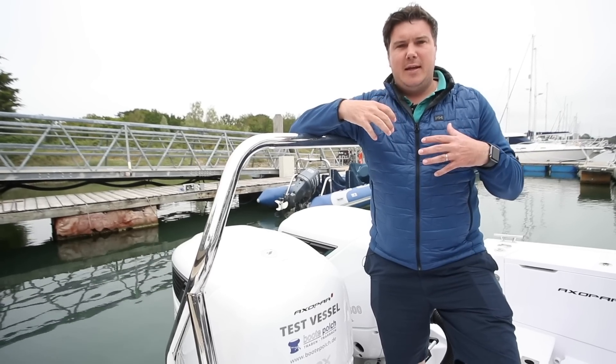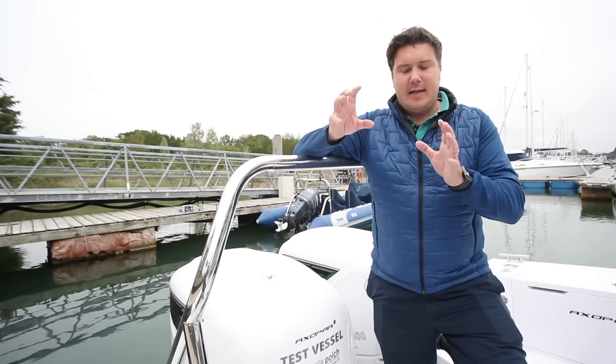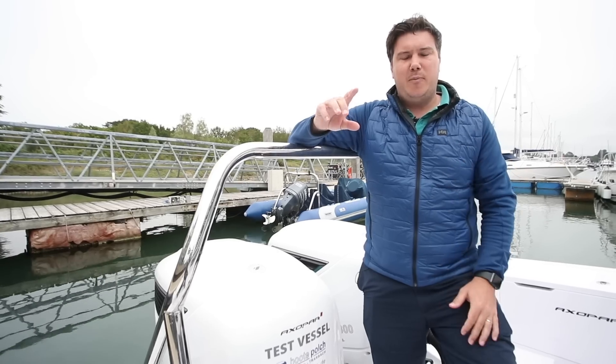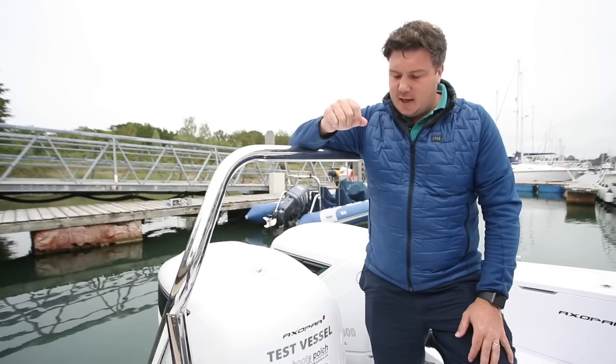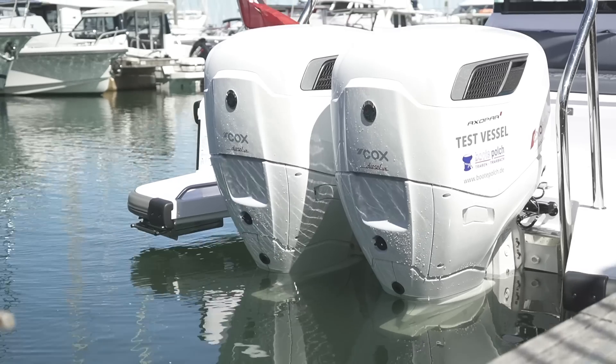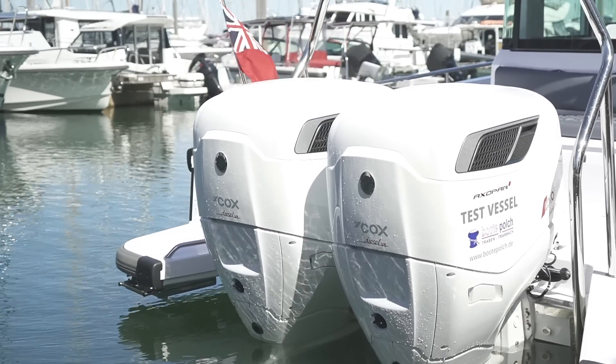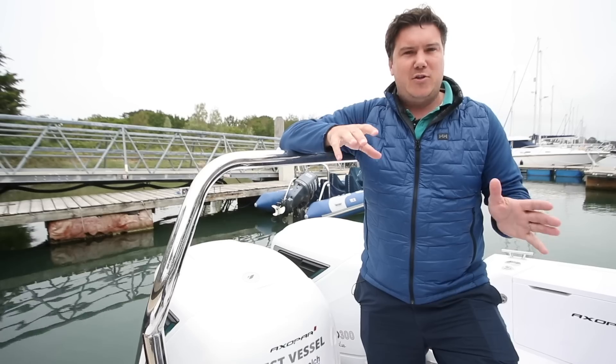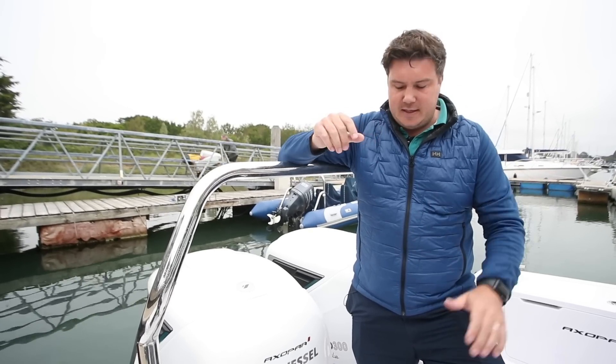This is an interesting test for me. Hugo, the editor, tested a prototype of this engine — a single installation on a rib. And if you want to watch that video, I'll put a link in the banner up there and down below the video. I haven't been following the process of this engine as closely as he has, but I have a lot of experience of this boat with the petrol engines, the 300 V8s and the 350s.